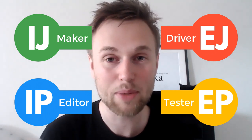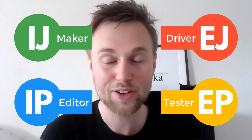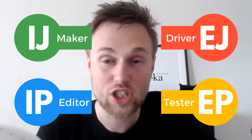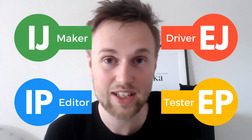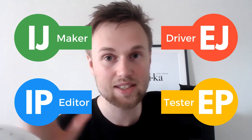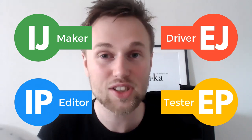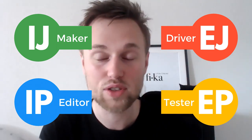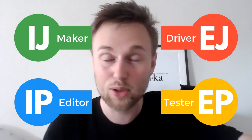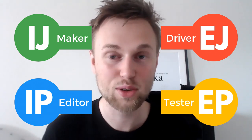There are four types of flow: tester flow, editor flow, maker flow, and driver flow. Drivers are the starting types - often extroverted and judging. They value fast-paced control, action, pushing, motivating, driving, and setting and reaching goals. Extroverted judging types decide what they want, set a long-term goal, then speed up to be as productive and as fast as possible in reaching that goal.